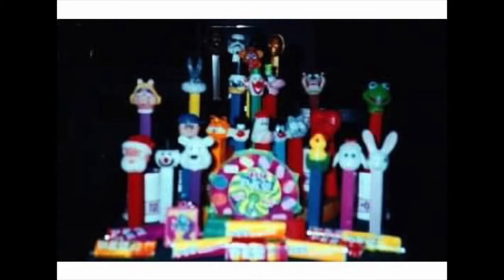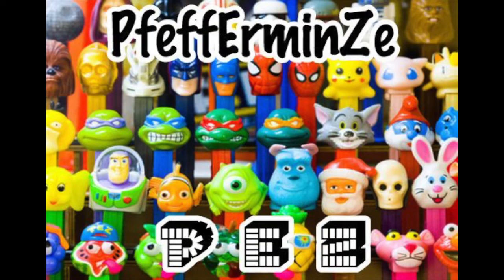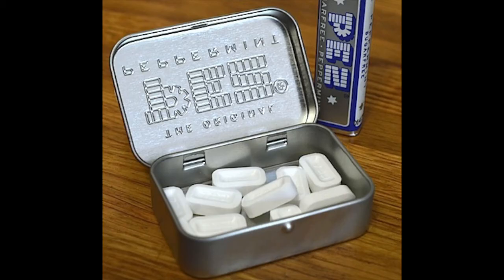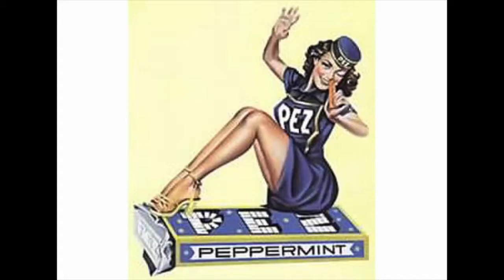So in 1927 in Vienna they started making peppermints — 'Pfefferminz' is the German word for peppermint, and the three letters from it give us Pez. The first mints came in a tin like Altoids. Eventually, as a deterrent for smokers, they made them look like lighters — those are called regulars — and the regulars were sold as a peppermint dispenser.